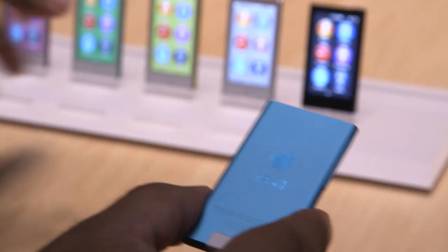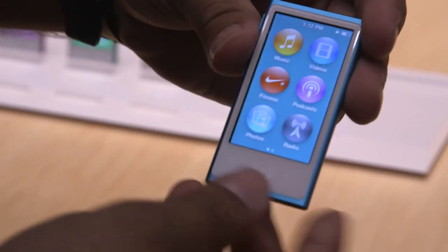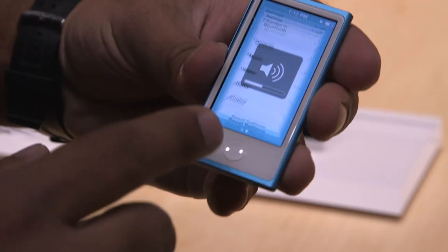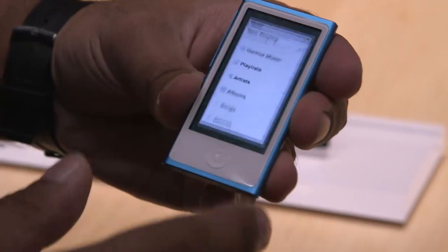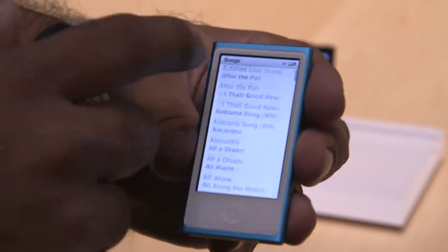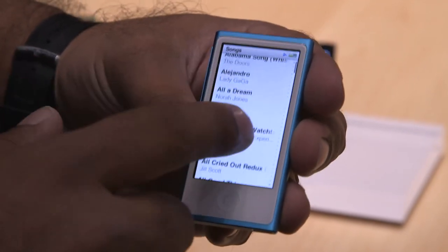But here it is. It comes in a wide variety of colors. It's $149, 16 gigabytes of storage. It runs this OS, which is not iOS, but feels a lot like it. They're just calling it the iPod Nano OS, and it is an iPod. It's kind of the same OS as the old Nano, just a much bigger screen for you to view all the stuff on.